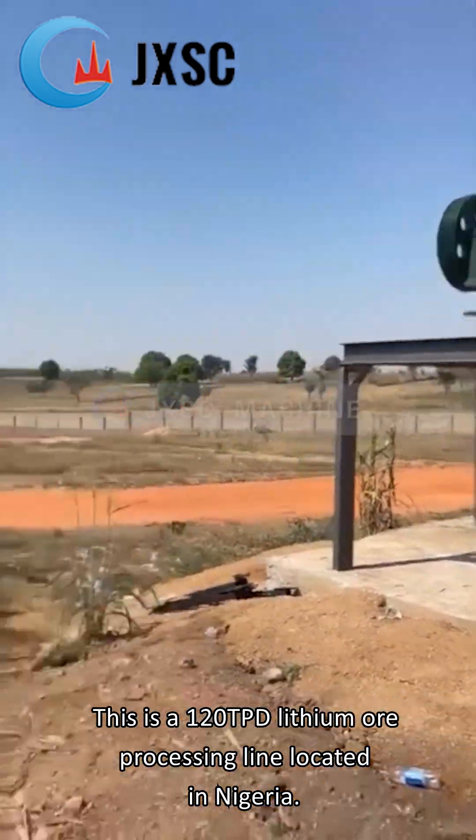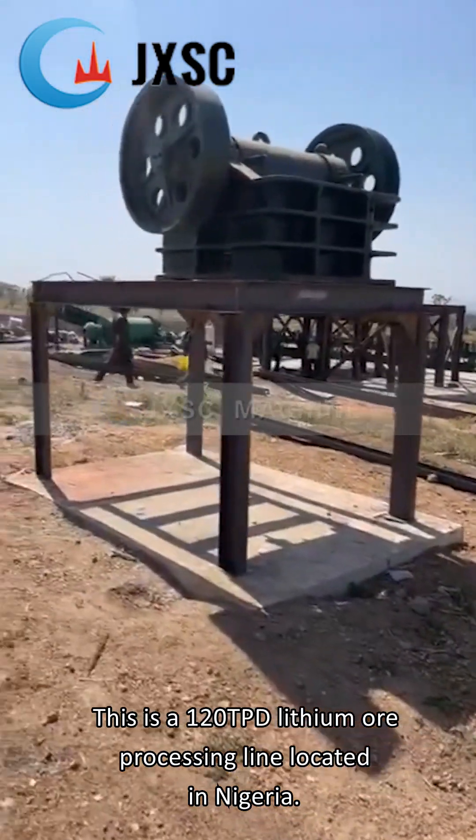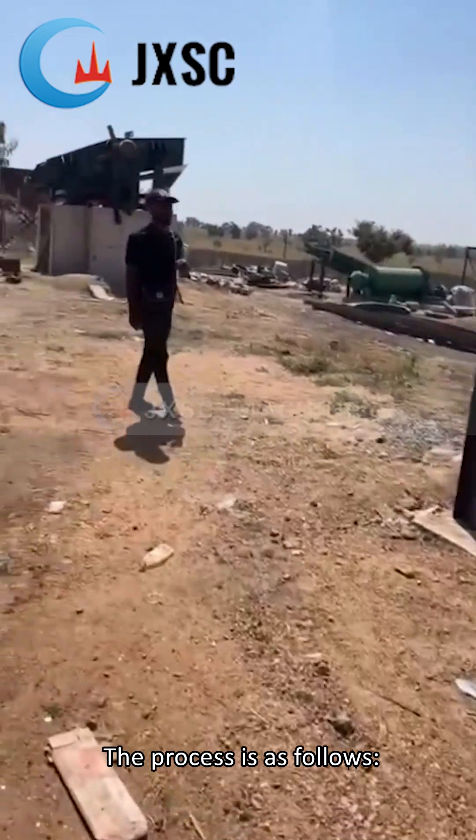This is a 120 TPD lithium ore processing line located in Nigeria. The process is as follows.